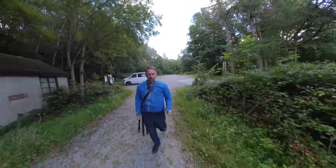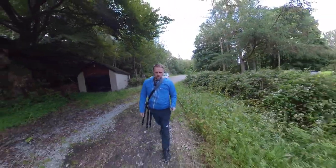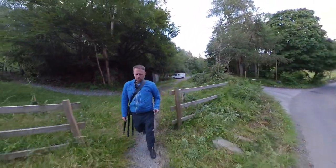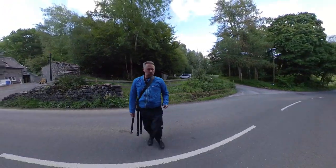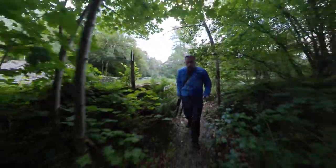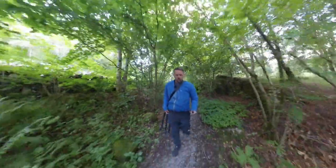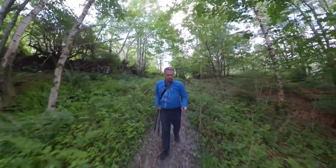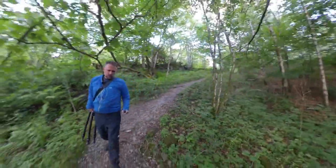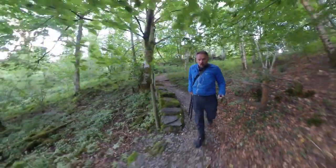This evening I'm heading down to the River Brathe, which is just below Elterwater. I was here the other day with my kids having a little walk and I noticed a little scene that I thought would look really nice for a photograph at the right time of day with a nice light. It's about an hour and a half before sunset and I thought I'd come down and see if I can capture the last of the light and make a nice image.